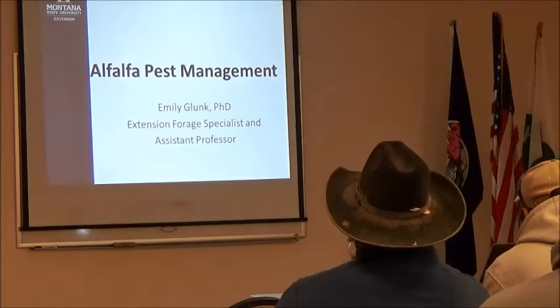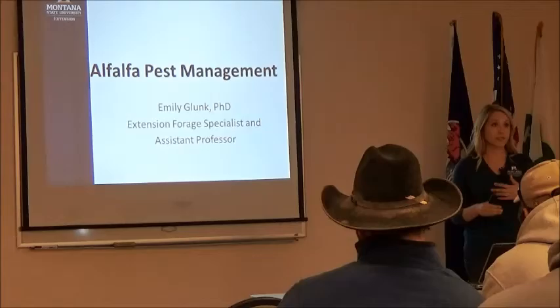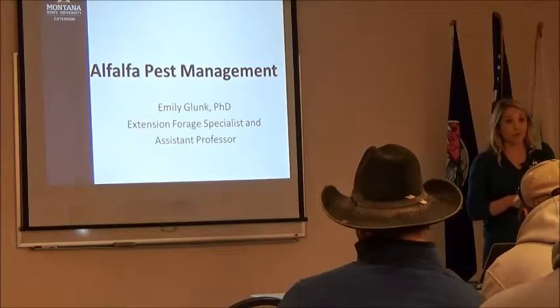So we've got a whole bunch of different pests. It's impossible for me to cover every single pest that we see in Montana in one presentation. So what I do is more of a broad, general presentation — how do we deal with pests in alfalfa? I'm going to use alfalfa weevil as an example for the insect portion. We know alfalfa weevil is a huge problem in Montana.